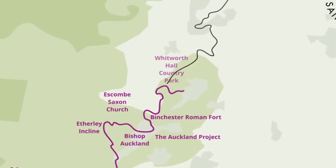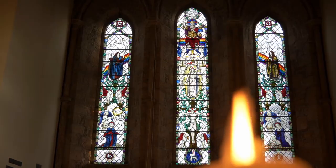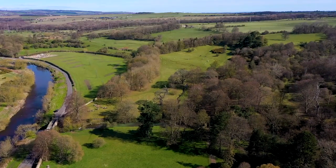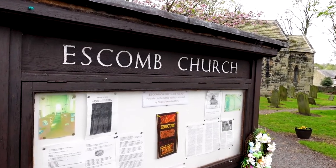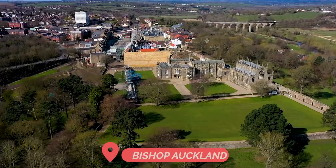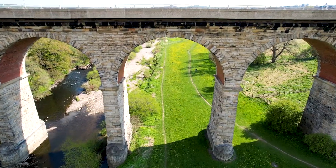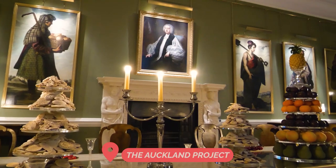The trail crosses old churches and magnificent castles, running from St Mary's Church in Gainford to Durham City. Starting in Gainford, the trail heads north to the Escomb Saxon Church, one of England's most ancient churches. You then make your way to Bishop Auckland, passing the stunning viaduct — one of the highlights of this trail.